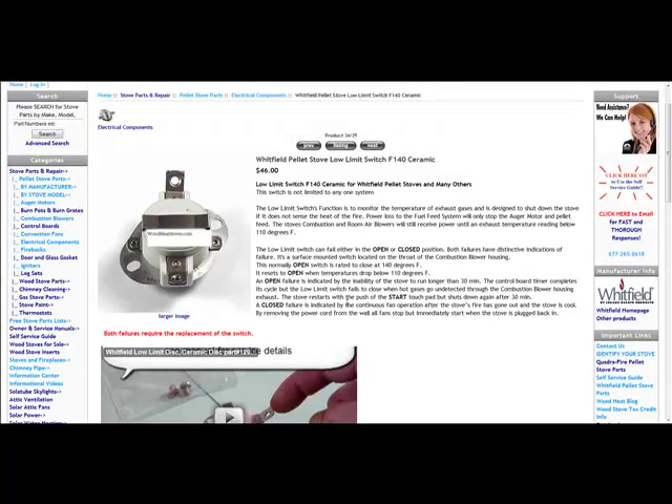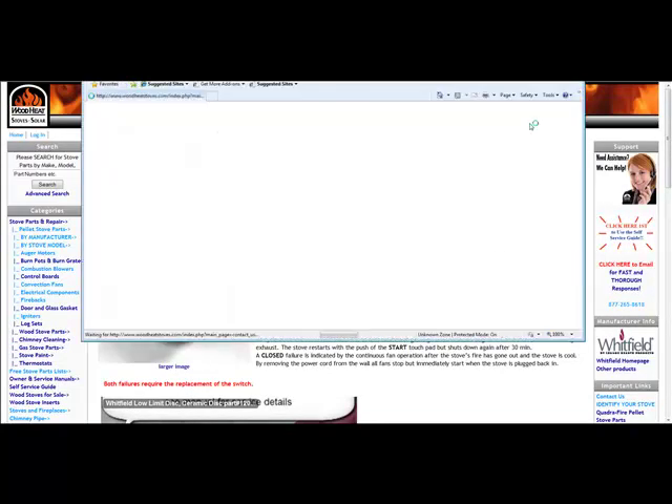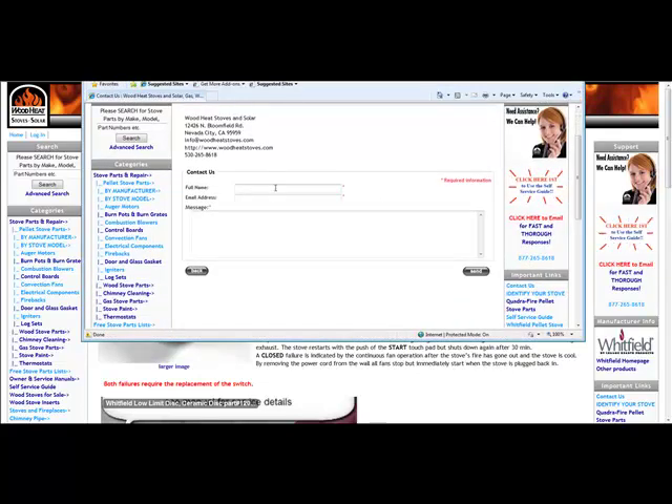If you have additional questions, you can use the contact us link located on every web page to send us an email. Enter your name, email address, and message, then click the send button. We'll get back to you as soon as possible. Thanks for taking the time to watch the video.